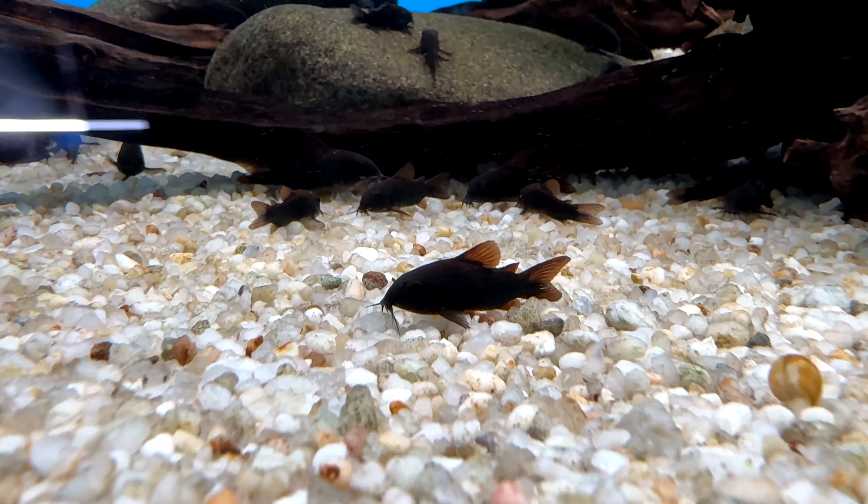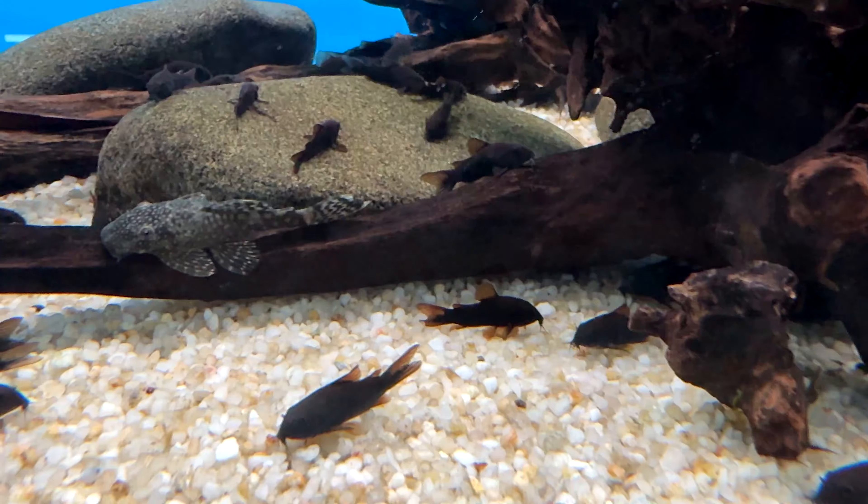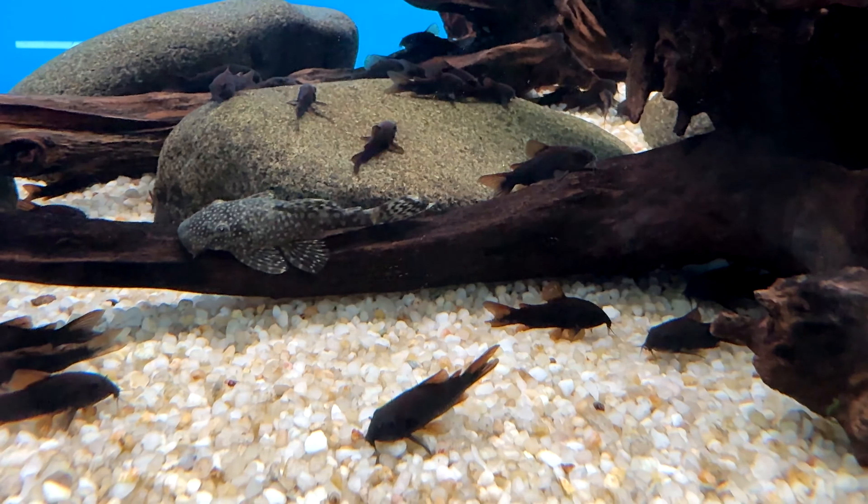They are not commercially bred as much as other Corydoras, so they have a relatively higher cost, but it has gone down recently.